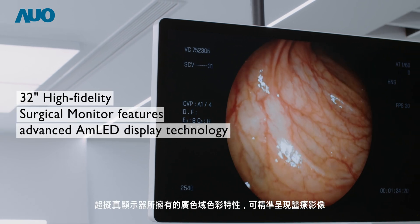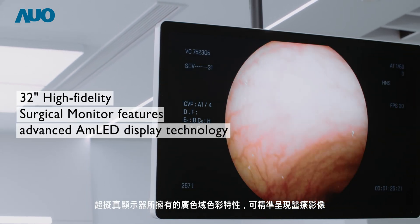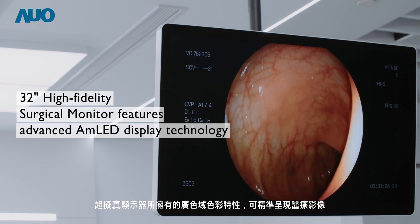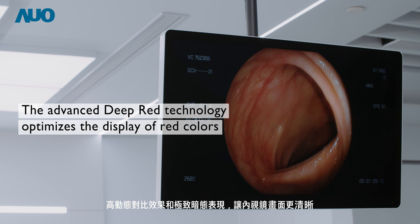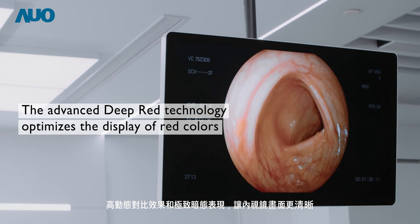The high-fidelity medical imaging monitor with wide color gamut delivers accurate medical images, while high dynamic contrast and detailed dark image presentation enhances the clarity of endoscopic images.